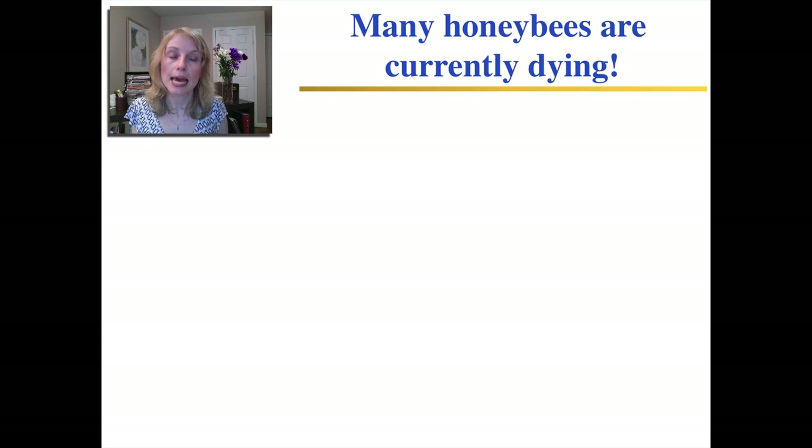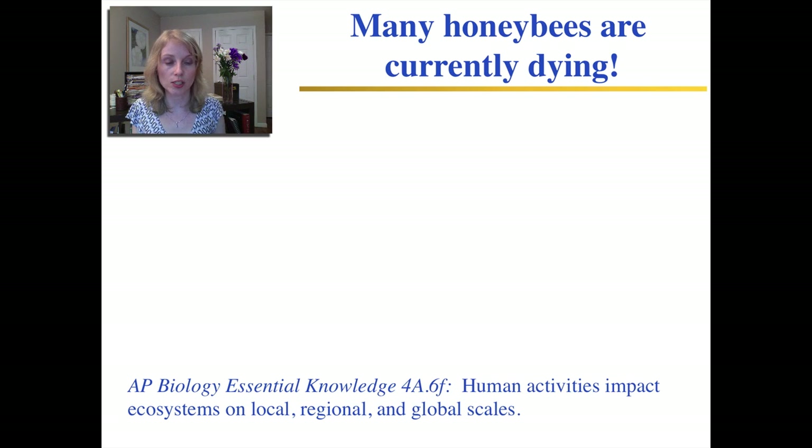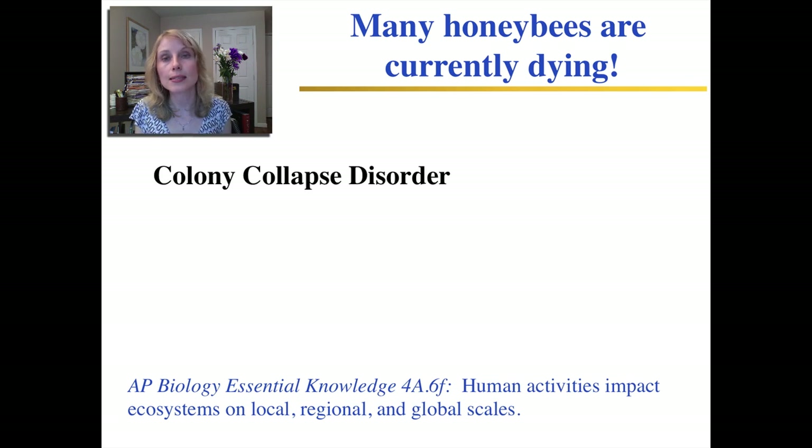Currently there's a huge problem: honeybees are dying out. This is a great illustrative example of the AP Biology Essential Knowledge Statement that human activities impact ecosystems, often in negative ways. Beekeepers are losing their honeybees in huge numbers — this is called Colony Collapse Disorder. We don't fully know why it's happening. One group of researchers believes it's a viral infection and a fungal infection together that weaken the bees enough that they die. One way humans play a role is that beekeepers are shipping bees all over the country to pollinate crops, and in doing so, a lot of diseases are being spread around.